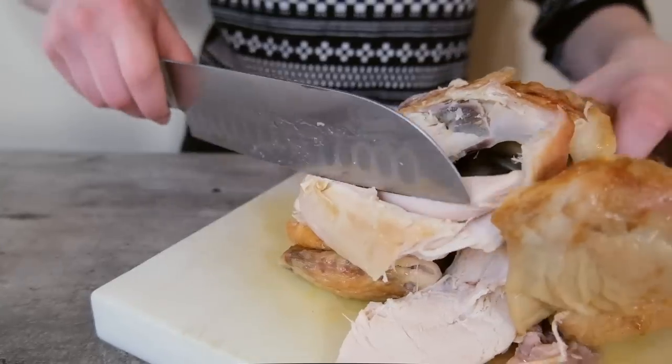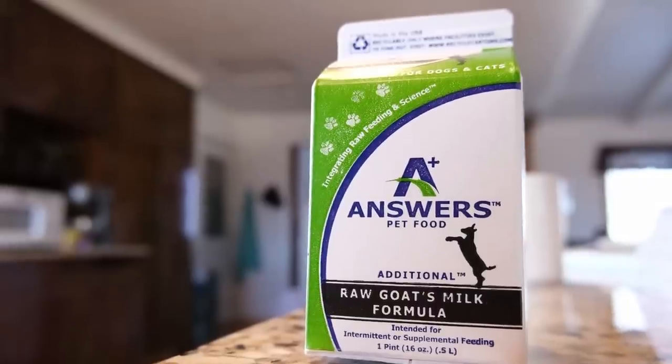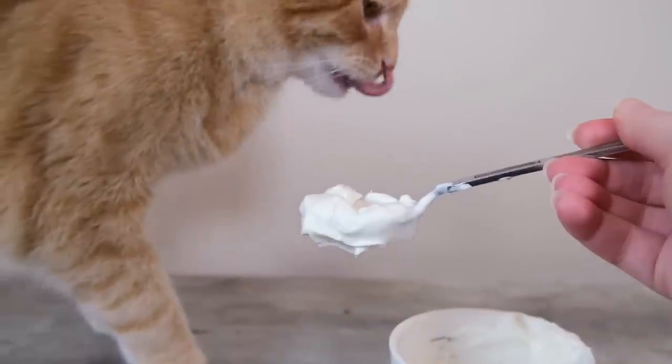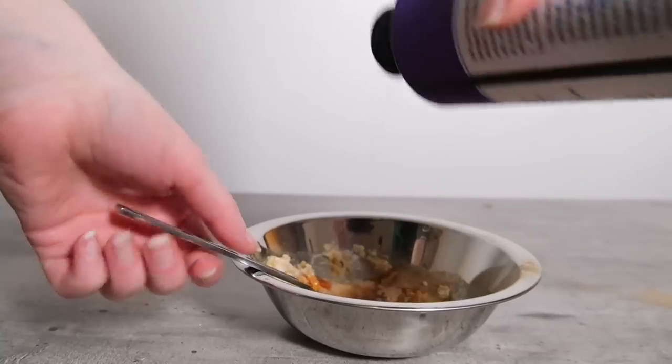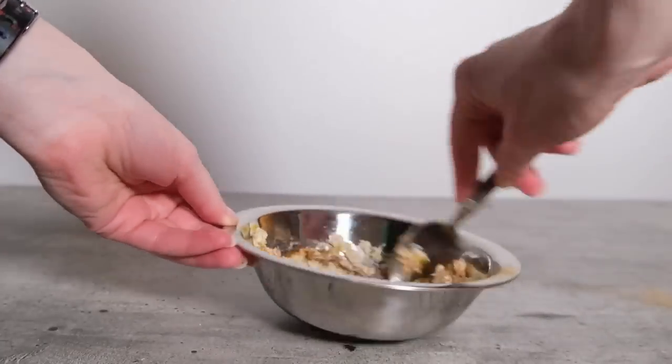That's my top five topper recommendations — you'll find links to all of them in the description. The thing is, with toppers, you can feed your cat anything that you can give them as a treat. It's basically just taking a treat and putting it on top of your cat's food. Things like chopped chicken will do, you can use goat's milk if your cat tolerates that well, maybe some fermented products like kefir or yogurt. If your cat has certain health issues, maybe a fish oil supplement or a probiotic can be used as a topper. There are a ton of different options.